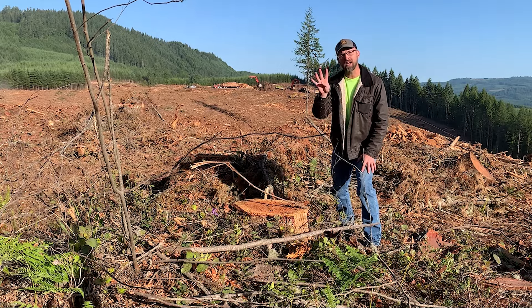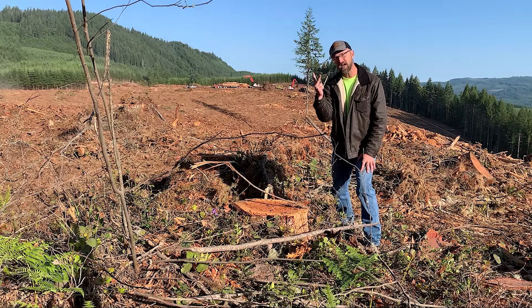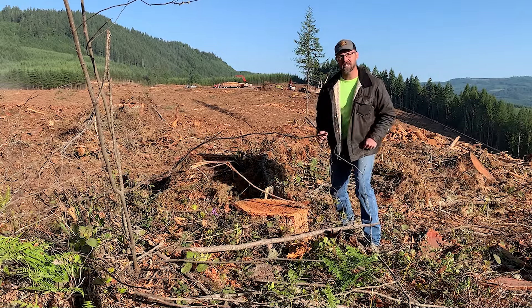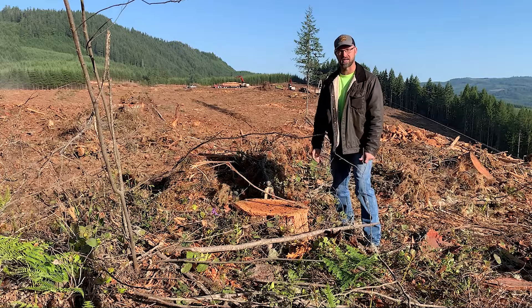Today we're going to teach you about the four processes of logging: cutting, skidding, processing, and loading. Behind me you see all four working. I'm really excited about this episode. Can't wait to show it to you right here on Manly Jobs.